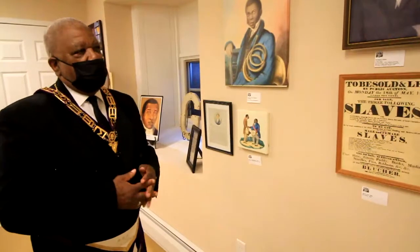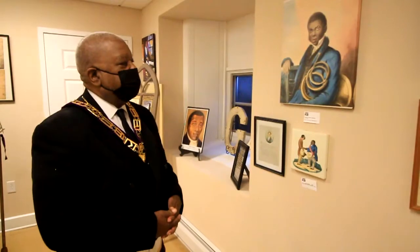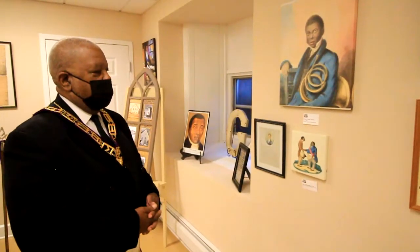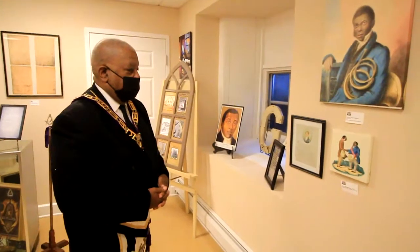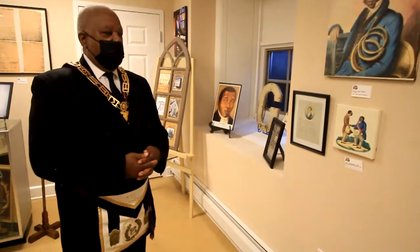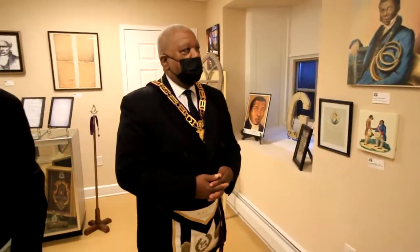Here is a portrait of Francis Johnson, one of the first master musicians in the United States, known for his very unique form. He was multi-talented and played several different instruments, and he used to do command performances all the way back in England. Also, just a small picture here is a picture of Robert Bogle — he's a caterer, and he was in African Lodge 459, as was Frank Johnson. They all were members of African Lodge 459 in the early days here in Pennsylvania.